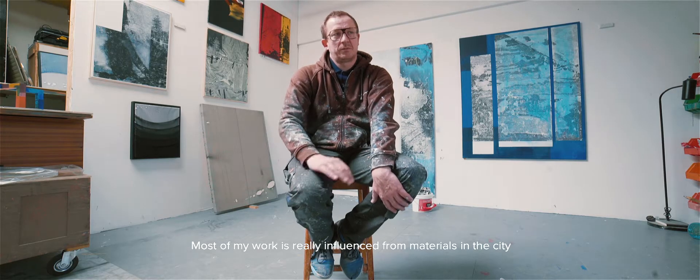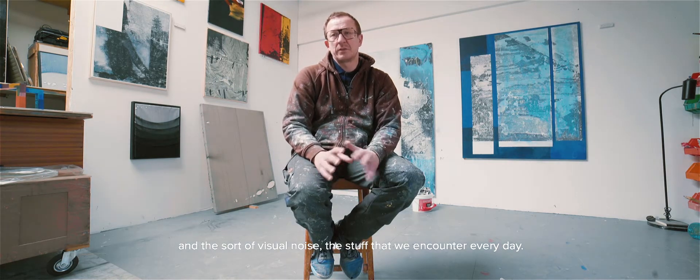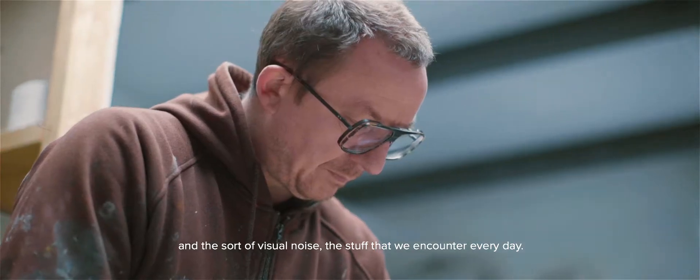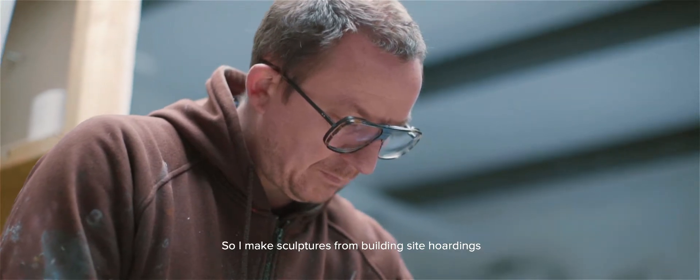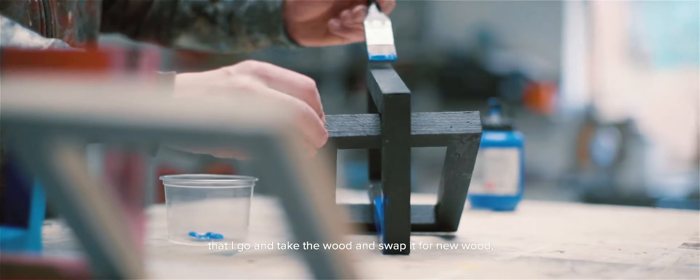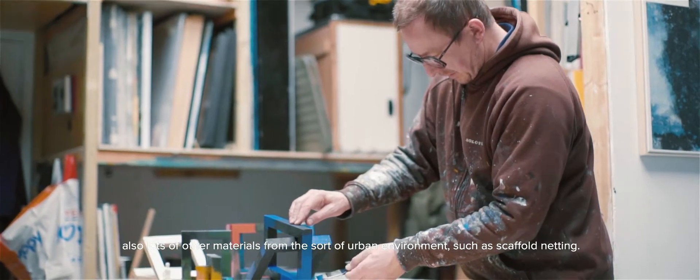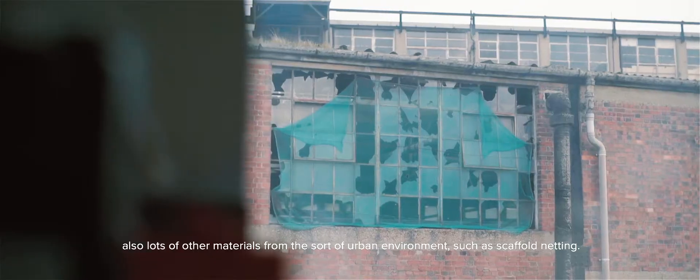Most of my work is really influenced by materials in the city and the sort of visual noise, the stuff that we encounter every day. So I make sculptures from building site hoardings — I go and take the wood and swap it for new wood.